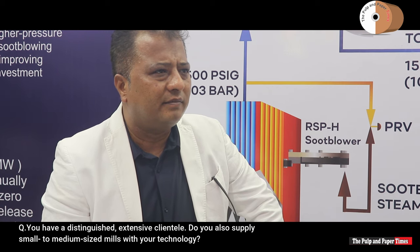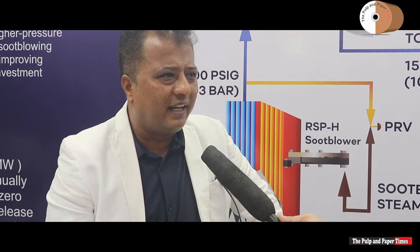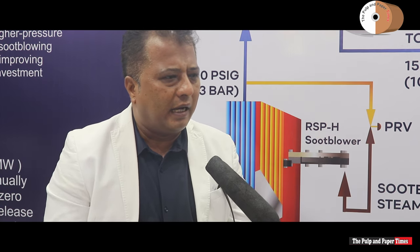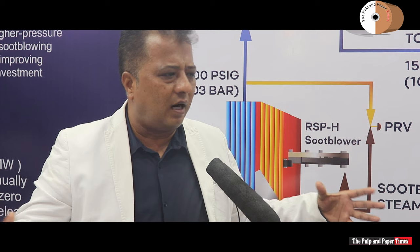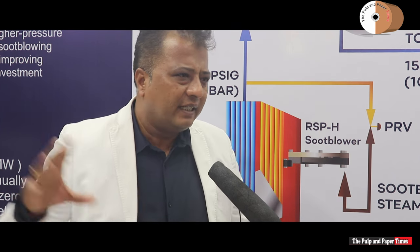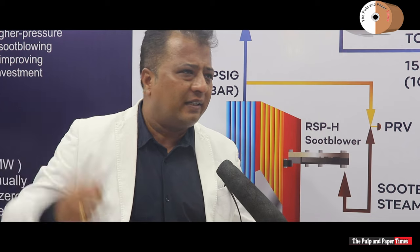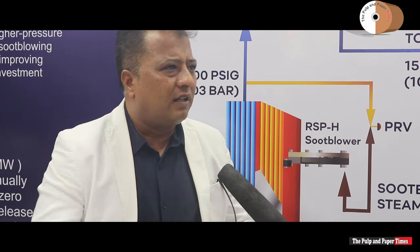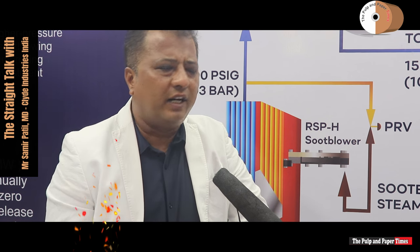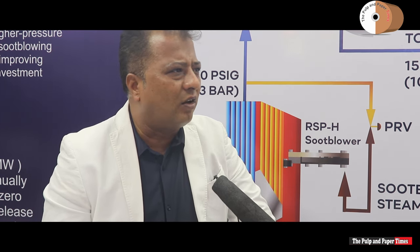You have a distinguished and extensive clientele. Do you also supply small to medium-sized mills with your technology? There are two kinds of products: the soot blower, which is a mechanical hardware equipment and a one-time investment, and the smart clean technology, which is also a one-time investment. For medium-sized to smaller mills, yes, they do find it challenging, but we are working to make it affordable through different approaches like made-in-India manufacturing.